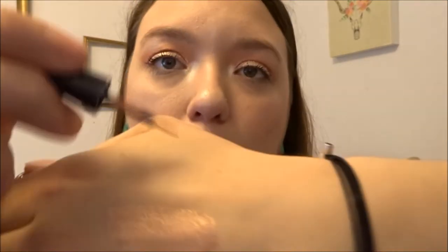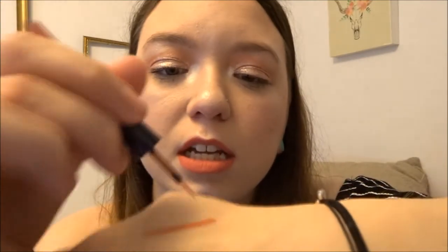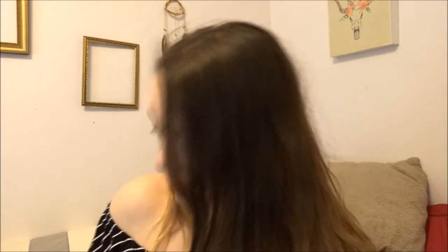Something else they have is the Wet n Wild Mega Liner in the shade 'You Are My Wingman.' It's a very pretty mauvey peachy color. The other day I was kind of in a rush, so I just threw this on as wing liner and ran out the door — after putting on some mascara obviously. It's a very easy look that can vibe up any kind of look you're going for, classy or casual. They do have other colors too — I know there's a yellow that's very pretty.